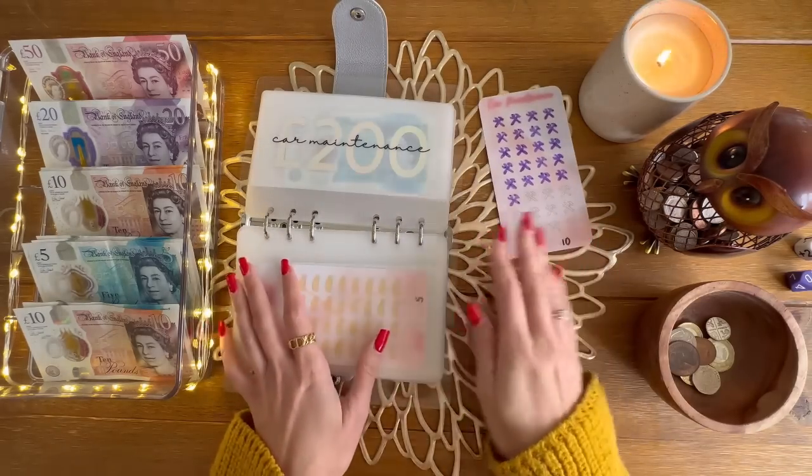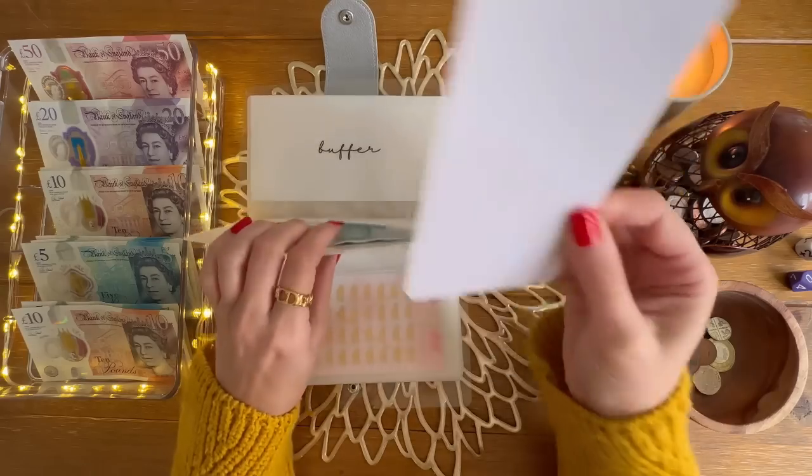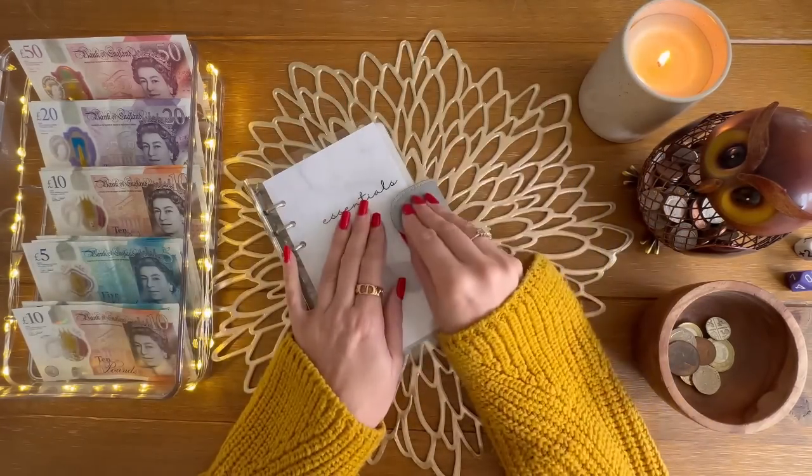We might come back to car maintenance with that extra £10 just to get ahead on it — we'll see how we get on. Buffer is a savings challenge later on. So that is essentials all done.